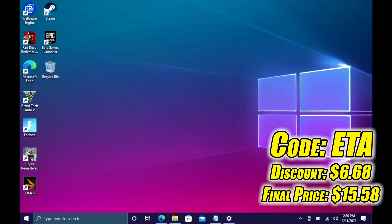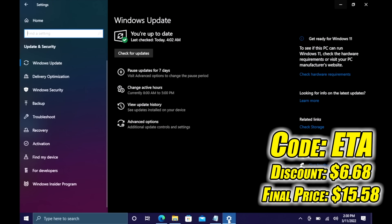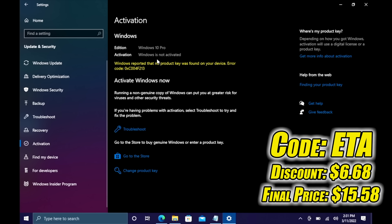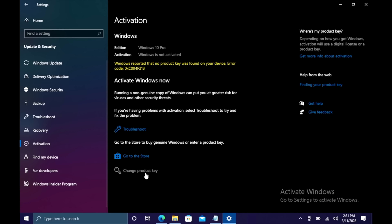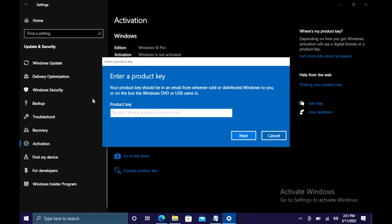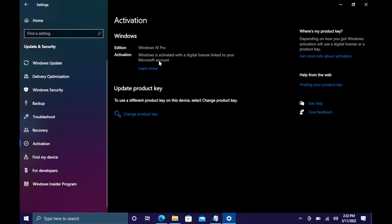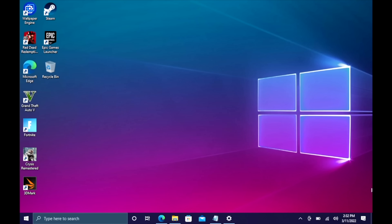Let me show you how it works. I just did this build and need to activate Windows. I'll go to Updates & Security, then Activation. As you can see, I've got Windows 10 Pro but it's not activated. I'll change the product key, paste it in, choose Next, then Activate — and Windows is now activated. The warning is totally gone. They'll email your code once your payment is processed, and that's basically it.